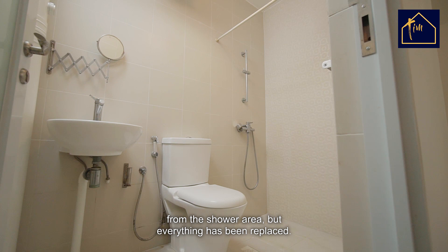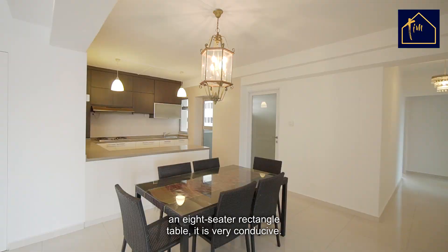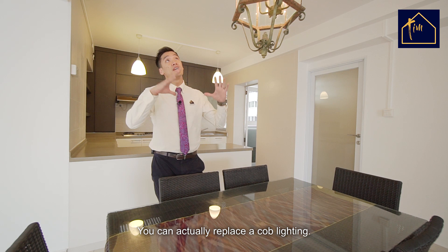Here in the dining room — very squarish layout, very big. Whether you have a 10-seater round table or an 8-seater rectangle table, it is very conducive. You don't have to follow a chandelier; you can actually replace it with cob lighting. This place is very big.